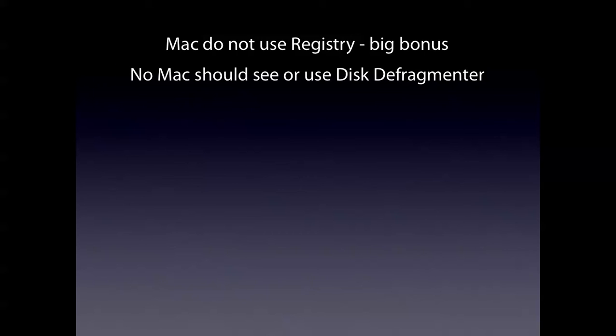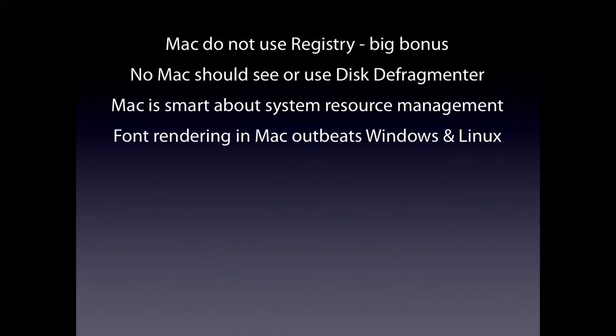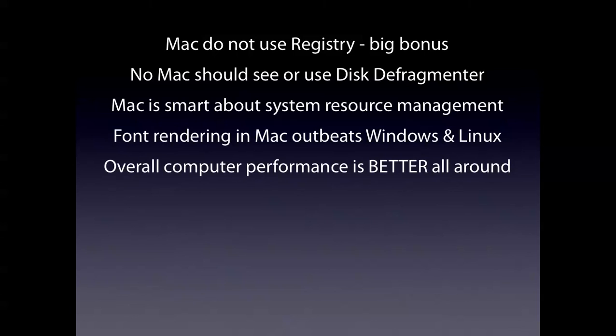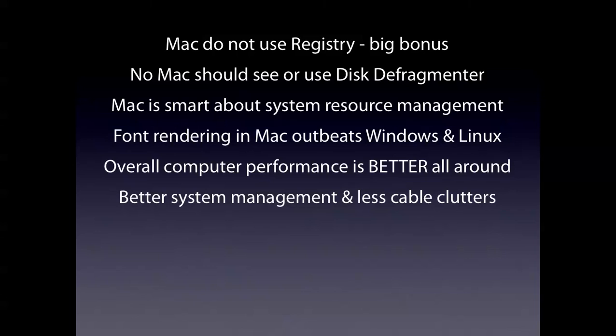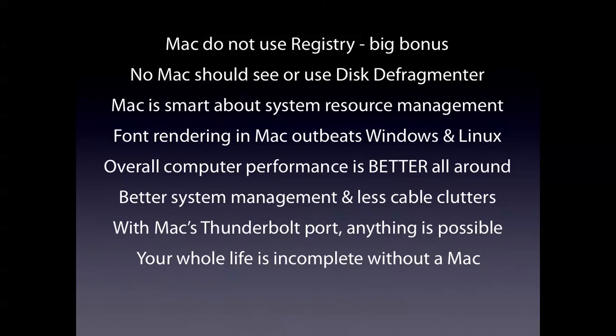So let's recap. Macs do not use registry, which is a big bonus point. No Mac should see or use a disk defragmenter. Mac is smart about system resource management, which saves you a lot of time and allows you maximum fun. Font rendering on Mac outbeats Windows and Linux. Overall, a Mac is way better all around with better system management and less cable clutter — meaning you have the space to put whatever you want on your desk without cables being in the way. With Mac's Thunderbolt port, anything is possible. Thunderbolt is proven to be faster than USB specifications. Your whole life is just incomplete without a Mac.